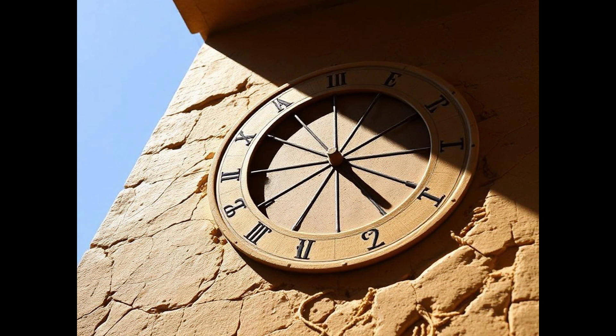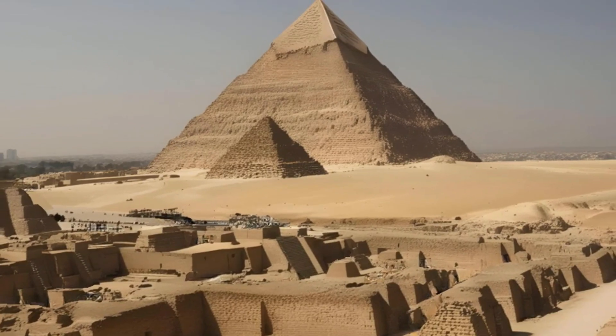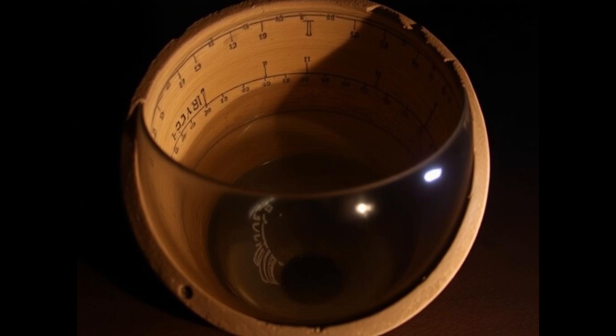The oldest known Egyptian sundial dates back to around 1500 BCE. It divided daylight into 12 parts, creating the first concept of a 12-hour day.